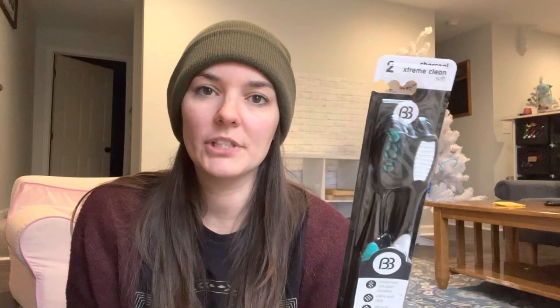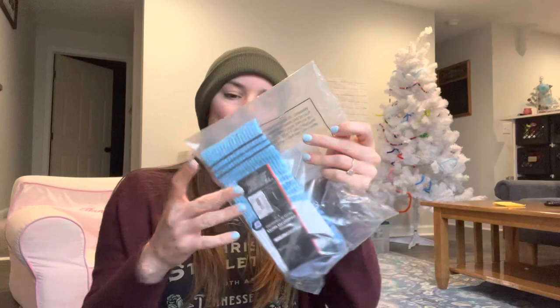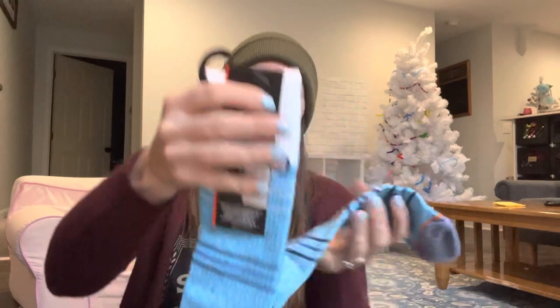I also got from Dollar Tree just a two-pack of these charcoal toothbrushes. The next thing is just some long socks — these are a Skechers brand. At some point throughout the year they were doing, like if you sign up for their email list you got $5 to spend, and if you're part of their email list you got free shipping. I paid like 10 cents for these or something like that — basically a free pair of socks. So these are going to go in his stocking as well.